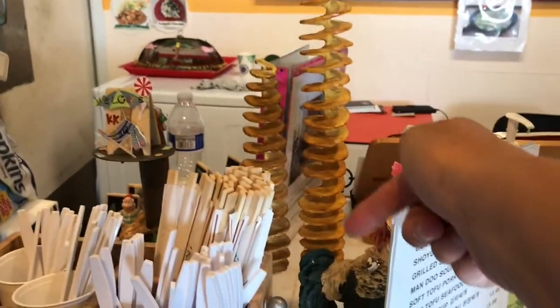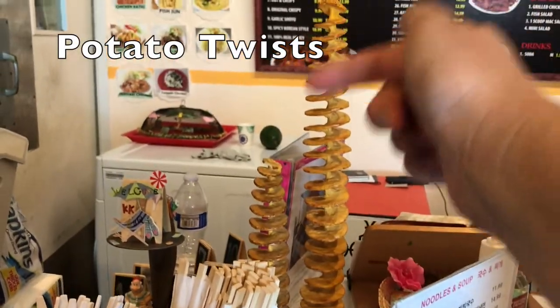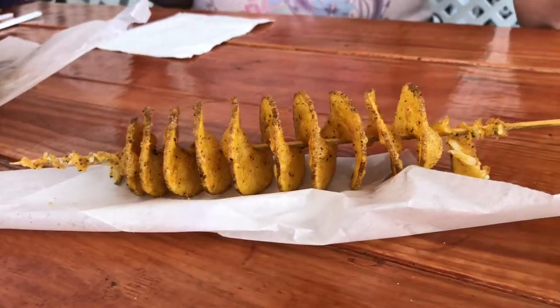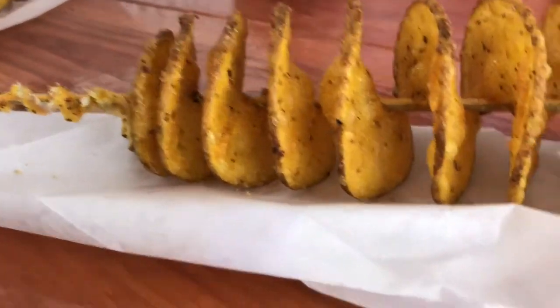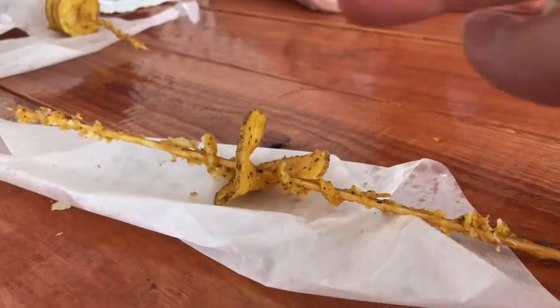Potato twists — you can get them large or small, and in cheese, onion, or chili flavor. Pretty much tasty. What do you think, Julianne? Better than a french fry or a chicken nugget — it's like in between both of them. These are pretty good.